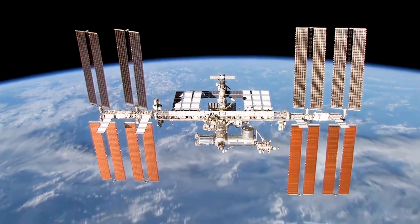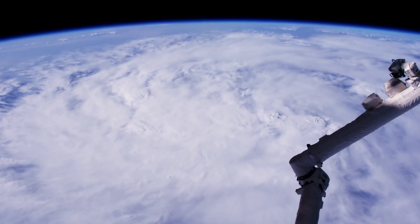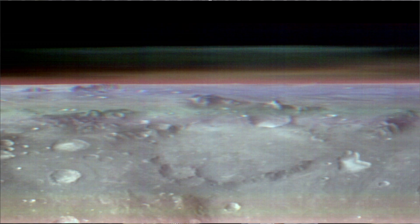Astronauts are often surprised when they see the curvature of Earth below the International Space Station. Now Mars scientists are getting a taste of what that's like, thanks to NASA's 2001 Mars Odyssey Orbiter, which completed its 22nd year at the red planet last month.